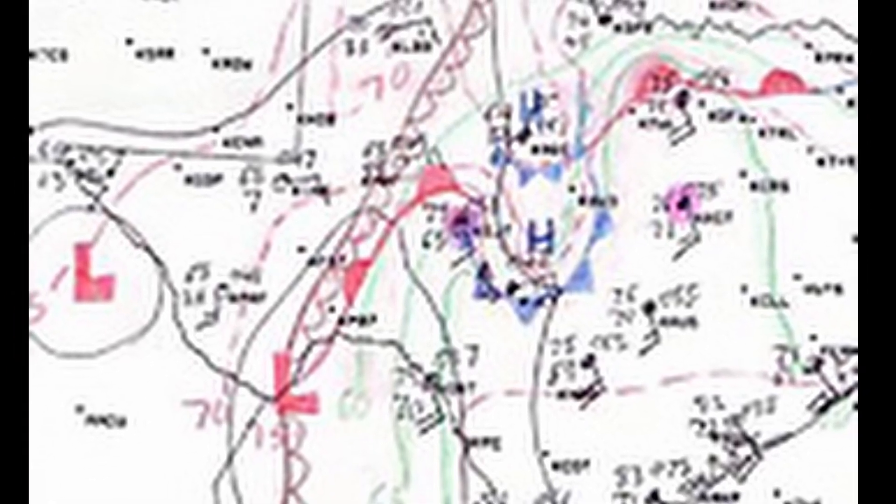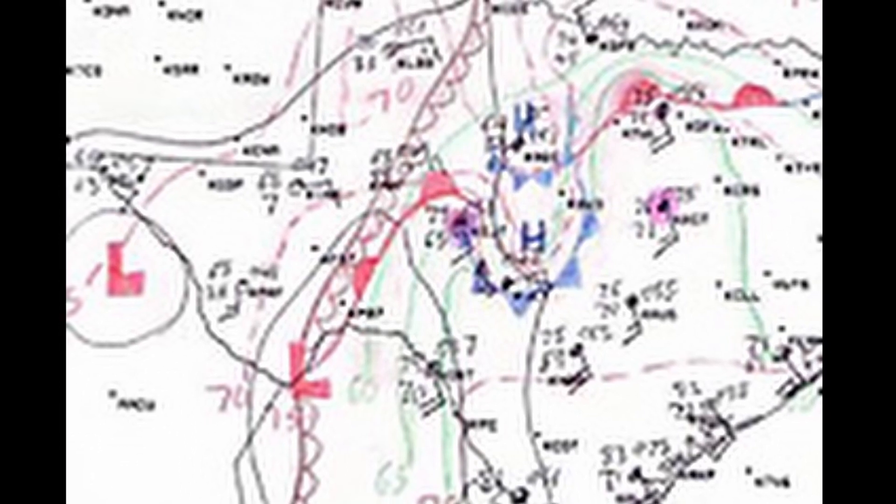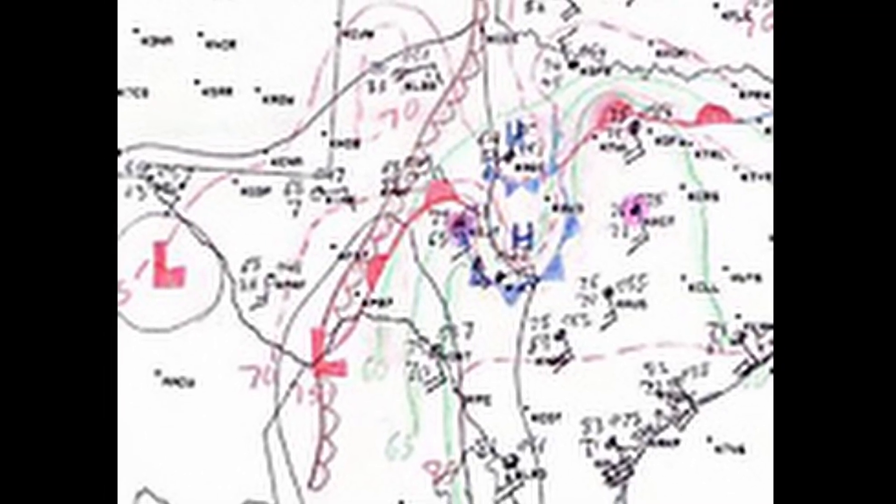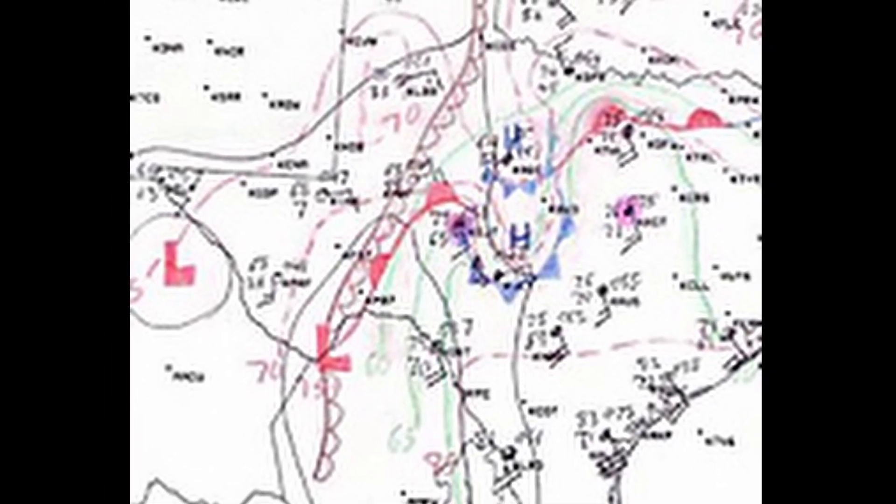Breezy southeast winds were ushering rich Gulf moisture into the region, with dew point readings in the lower 70s across southern and central Texas. Early morning storms across the Big Country from Abilene to Junction produced outflow boundaries — pools of cooler air as they dissipated. It is thought that these boundaries played a role in tornadic development across Texas later in the day.